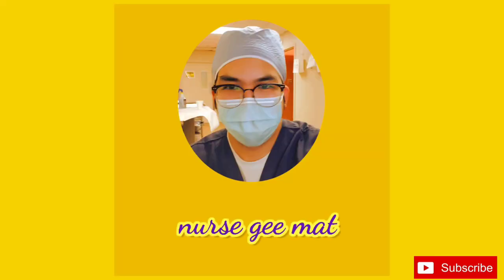You will sometimes have five to six patients. I don't want to discourage you, but that's reality. Hello everyone. Welcome back to my channel. This is your nurse, Gma.